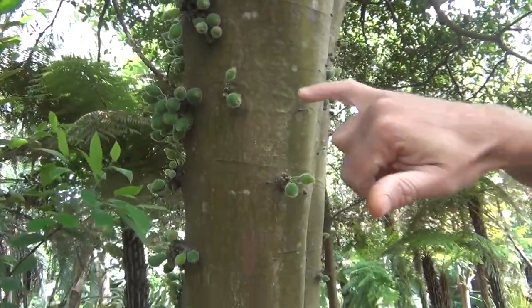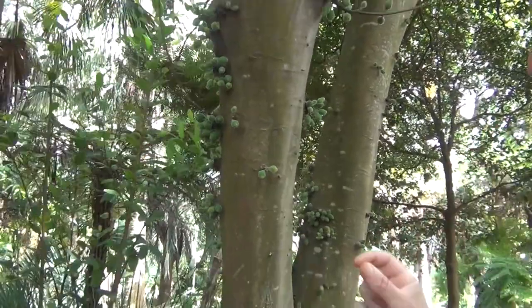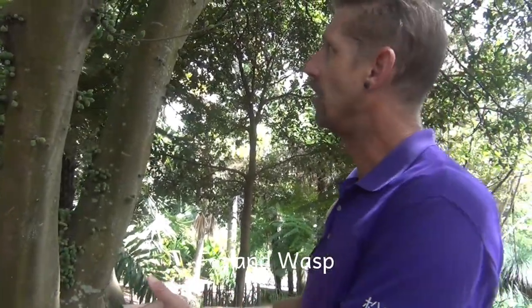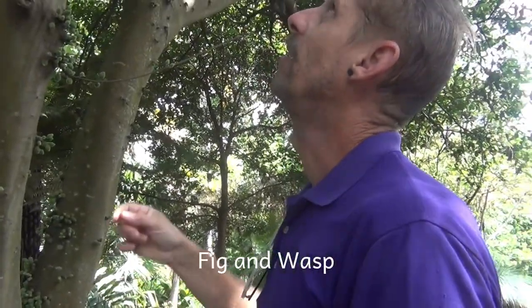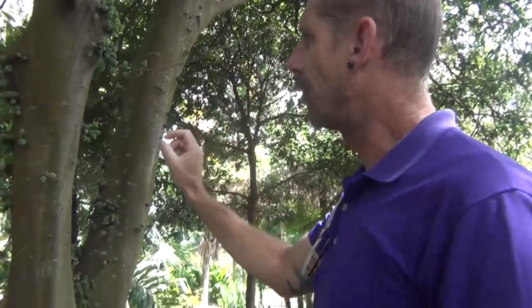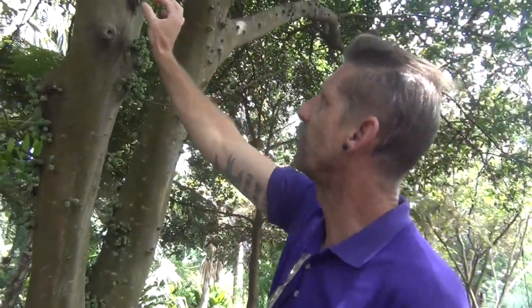The thing about figs I find fascinating is that every fig has got its own unique relationship with a wasp — a symbiotic relationship, so they both have to live at the same time. That's the fruit that comes out in the front there. Now technically, these things on figs aren't fruits, they're flowers.